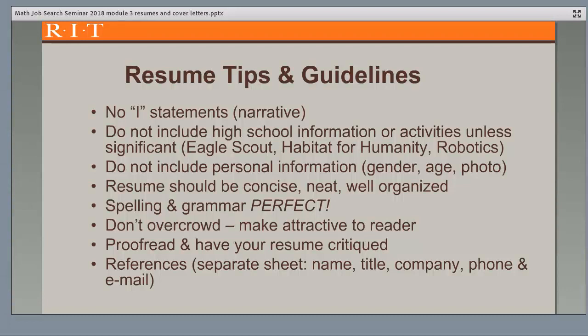Don't overcrowd your information. If you have relevant information that goes beyond one page, use two. Be sure to proofread your resume and have it critiqued by your career advisor, and preferably also someone in your targeted field, to be sure you have the technical terminology written correctly. Keep your references on a separate sheet, not on your resume, and include the reference's name, title, company, phone, and email, as well as their relationship to you, whether they're a supervisor or faculty.